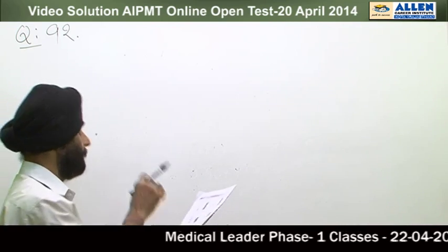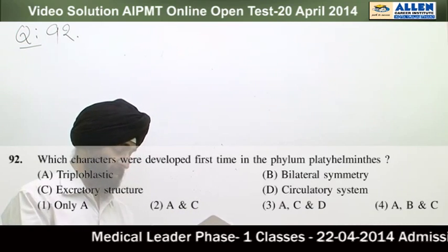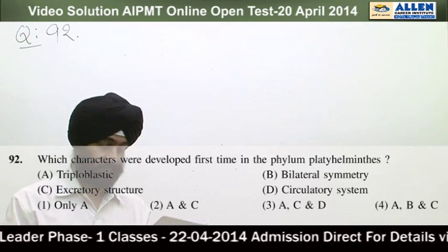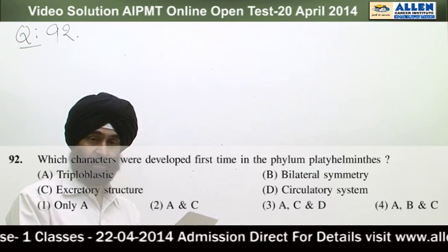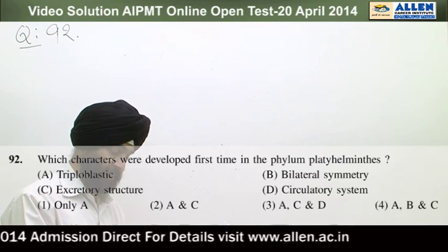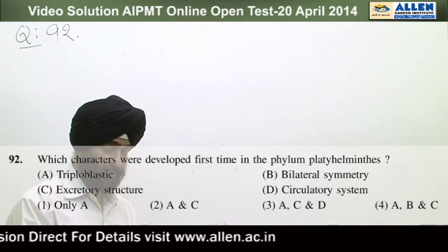Question number 92: Which characters were developed for the first time in phylum Platyhelminthes? Option A: triploblastic; Option B: bilateral symmetry; Option C: excretory structure; Option D: circulatory system.